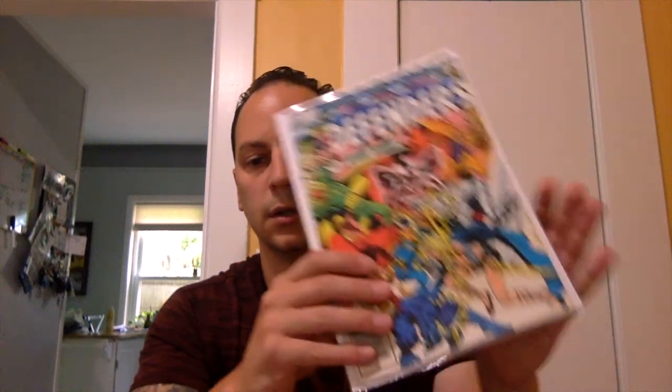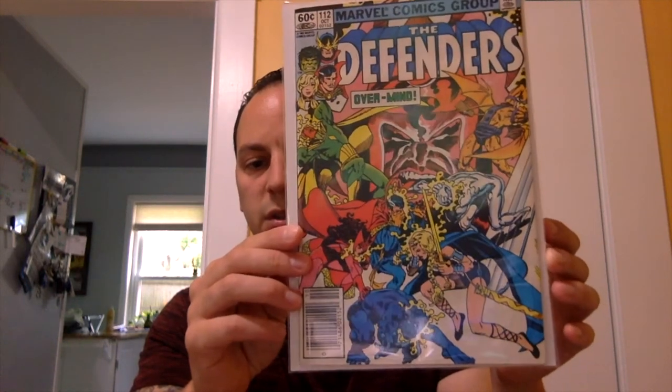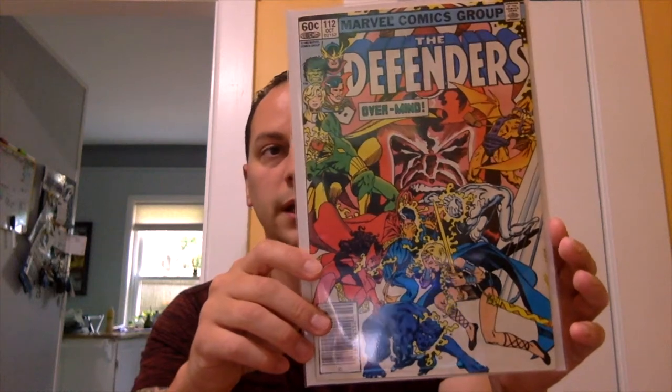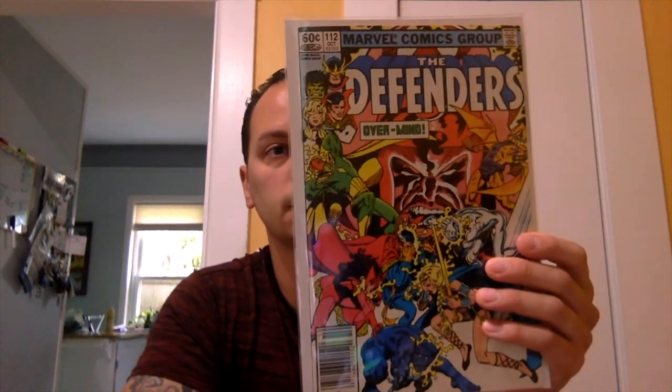The last book I got there is a nice copper or late bronze age book — around the early 80s. I picked up Defenders issue number 112, a newsstand copy, which doesn't really matter for the early 1980s. This is the first appearance of Power Princess and the first appearance of Arcana Jones, who later becomes Moonglow — so for three bucks, couldn't pass that up. Shoutout to my buddy Mike Night Tiger who's trying to collect more of the Defenders books — if that's a book you're after, let me know and I'll send it your way.